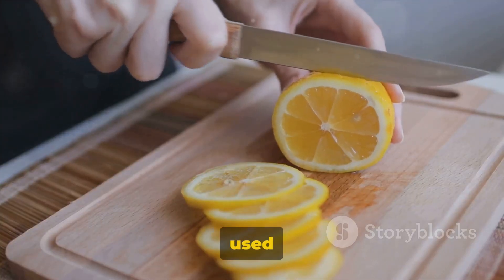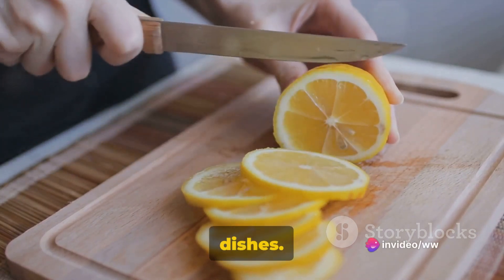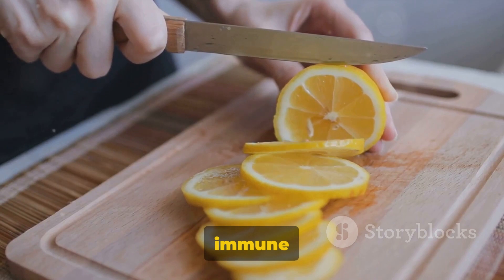Its zest and juice are used extensively in Indian cuisine, adding a zesty punch to our dishes. Not only is it a culinary delight but it also has numerous health benefits, including improving digestive health and boosting the immune system.